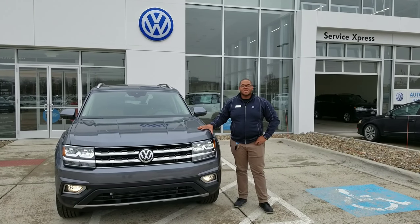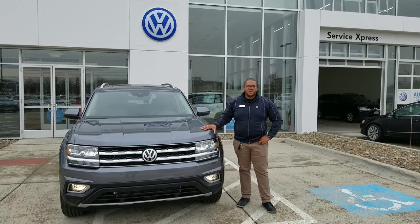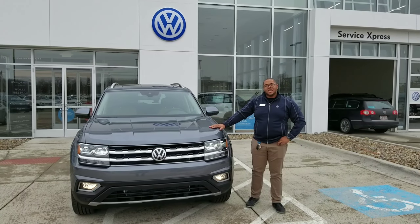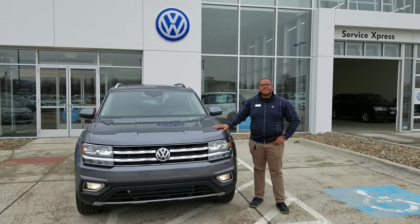Hi, I'm David James, product specialist over at Volkswagen in Streetsboro. Today we're going to be going over the 2018 Volkswagen Atlas SEL Premium.